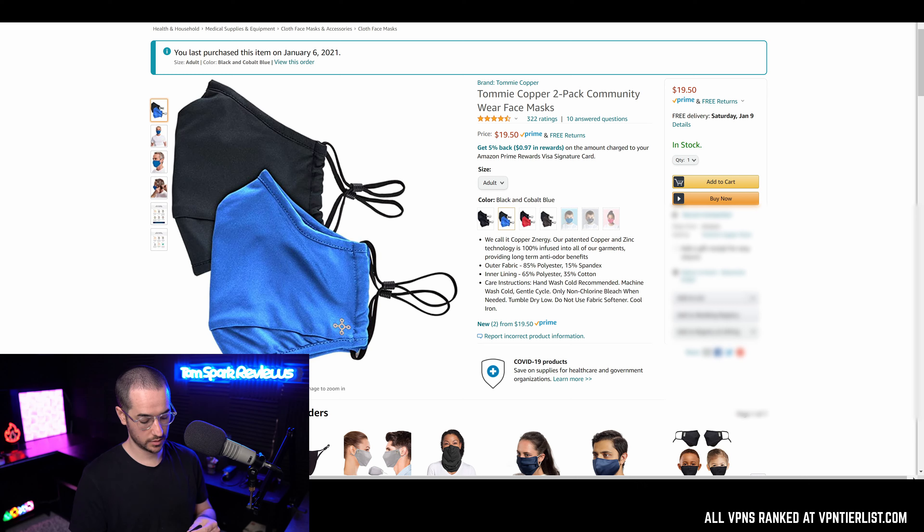I just purchased two more of these masks on Amazon to have them rotating. You wear this mask a couple times, and you do want to be washing it and keeping it clean, so it's nice to have a couple on rotation. I'll wash this one and rotate them throughout the week when I go out. Although you probably should be staying at home, sometimes you need to go to the grocery store, and you should be wearing a mask.